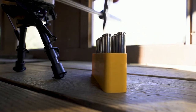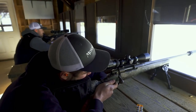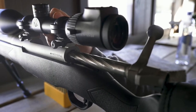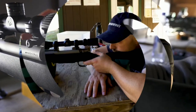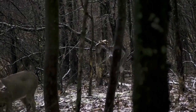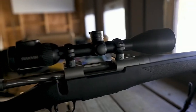The rifle also has a detachable box magazine, which allows for quick and easy reloading. The magazine has a capacity of 4 rounds, which is ideal for hunting situations. The Mossberg Patriot 6.5 Creedmoor is a reliable and accurate hunting rifle that is built to last. Its lightweight design, smooth action, and user-adjustable trigger make it a pleasure to shoot, and its versatility and accuracy make it an ideal choice for both novice and experienced hunters alike.